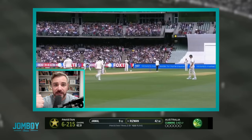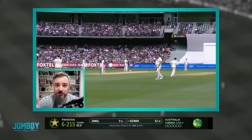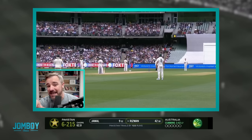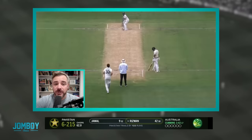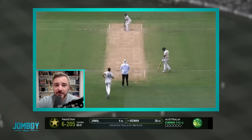He tells Warner to get out of there. He doesn't want him at slip anymore. He wants to move him over to cover, right across from the right-handed batsman. Warner's like, where do you want me to go? And Cummins says, right there. I'm going to show you some of the deliveries to Rizwan before that move that led Cummins to his decision.